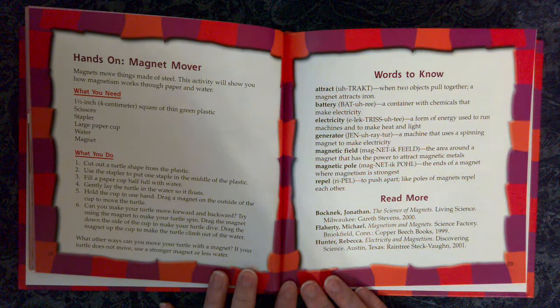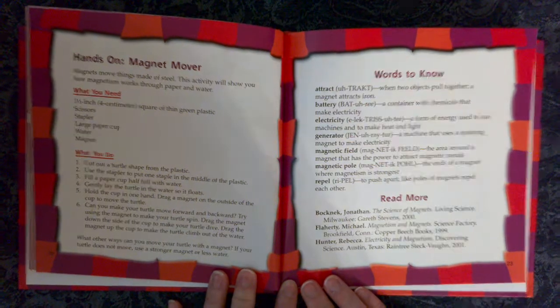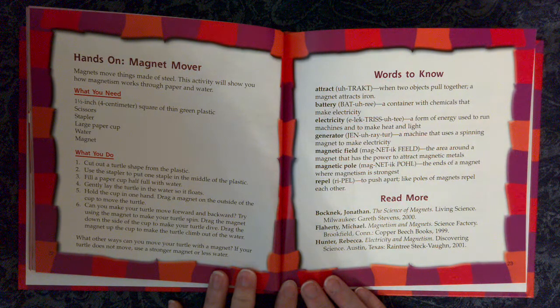Words to Know. Attract: when two objects pull together — a magnet attracts iron. Battery: a container with chemicals that make electricity. Electricity: a form of energy used to run machines, make heat, and light. Generator: a machine that uses a spinning magnet to make electricity. Magnetic field: the area around a magnet that has the power to attract magnetic metals. Magnetic pole: the ends of a magnet where magnetism is strongest. Repel: to push apart — like poles of magnets repel each other.